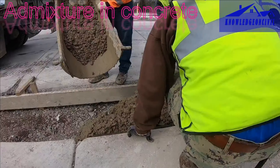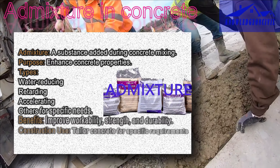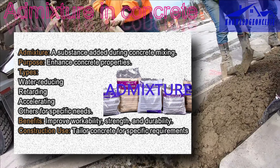Admixtures in concrete are a group of specialized materials or chemicals that are added to the concrete mixture during its mixing or manufacturing process. These additives are used to modify or improve the properties of concrete to meet specific construction requirements. Admixtures are an essential part of modern concrete technology and are widely used in the construction industry.